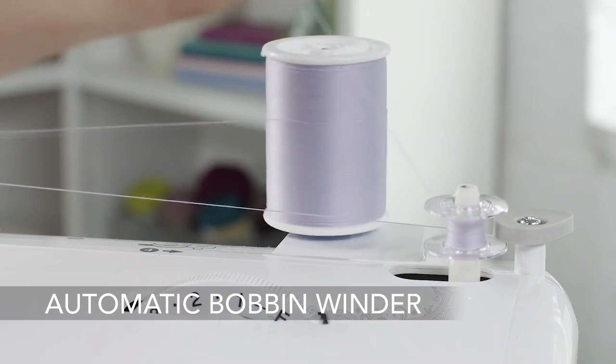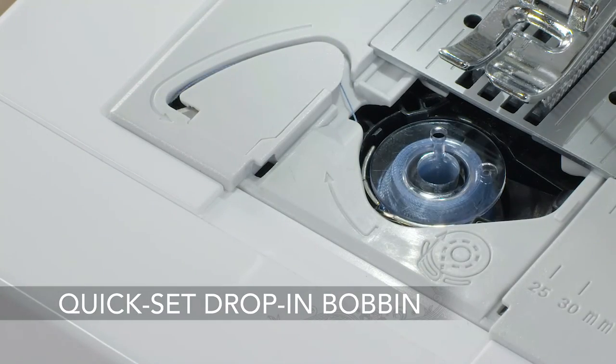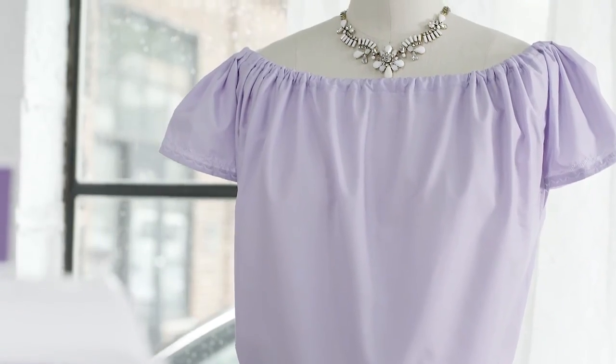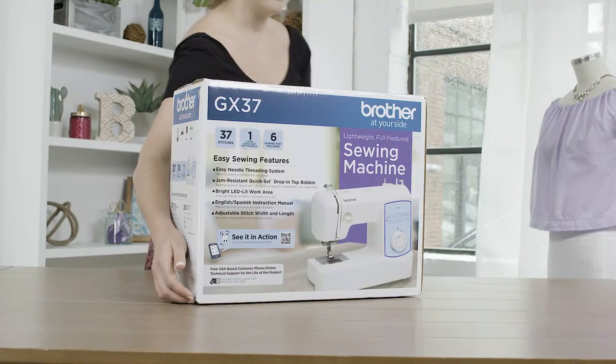Hope you found this video helpful to find the best sewing machines. If you found this helpful, please give a like, comment your opinion and tell us which one is perfect for you, and subscribe to our channel to get the latest updates on different product reviews.